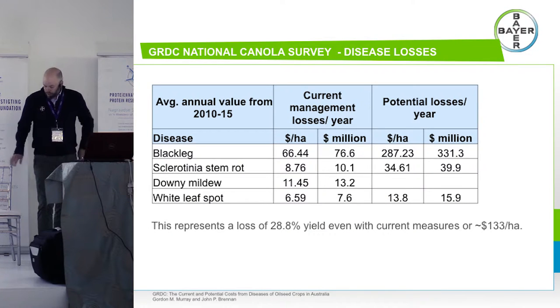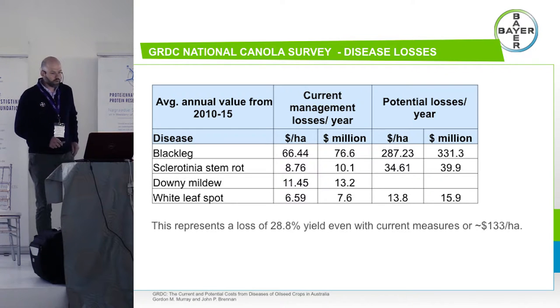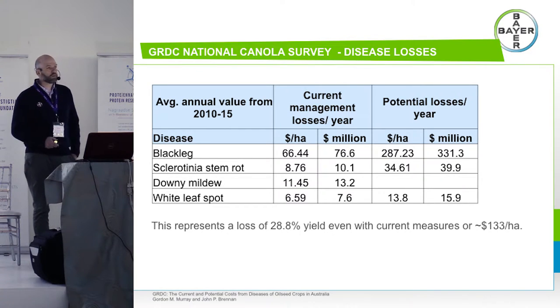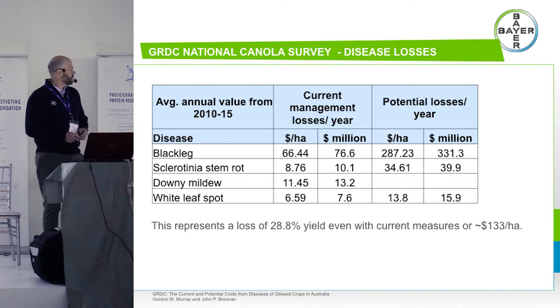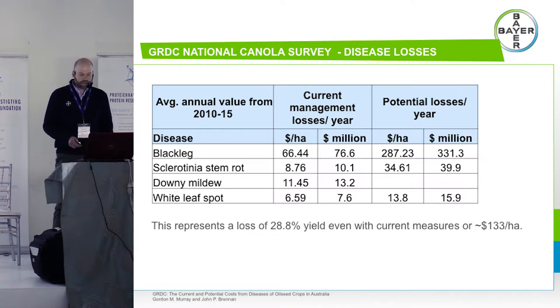Looking at disease parameters from GRDC, our national grains body: with current management tools like seed treatments and varietal tolerance, these are the losses we're seeing from blackleg. Sclerotinia stem rot figures are probably a bit higher, and it's more seasonal in its impact. This data is from last year — this year we'll see much higher losses across the country because instead of drought conditions, the whole country is in a period of good soil moisture. Secondary diseases like downy mildew and white leaf spot are certainly much less of an issue, but an issue nonetheless.